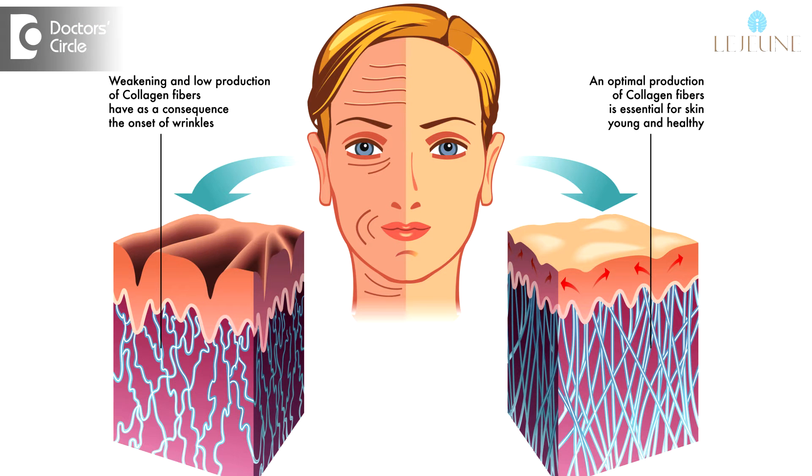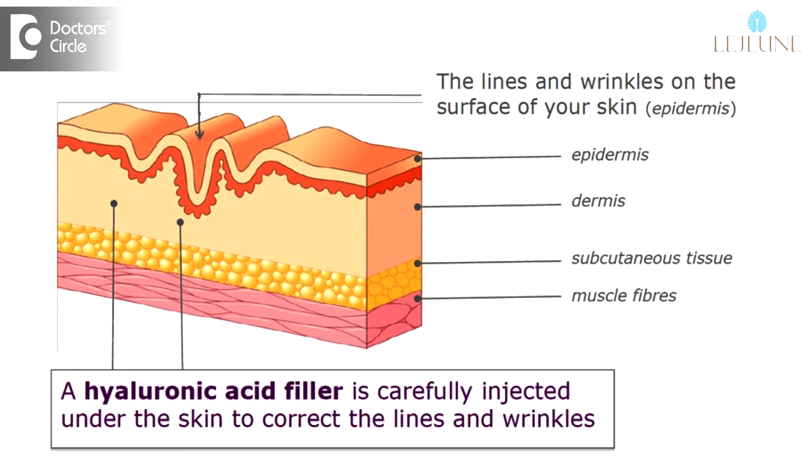Dermal fillers are a very popular cosmetic treatment used to treat an aging face — to volumize and lift. As we age, we lose collagen from underneath the skin. Collagen is a substance that provides firmness and structure to the skin, and as it disappears, the underlying structures are not able to hold the skin in place, so it tends to sag and droop as gravity takes its toll.